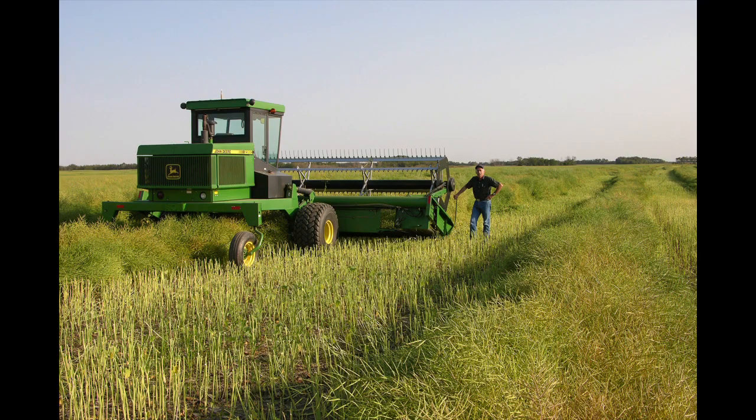Of course this 2360 was equipped with hydrostatic drive, hydraulic control of reel and canvas speeds and an air-conditioned cab, items that are all basically essential in today's world of agriculture.